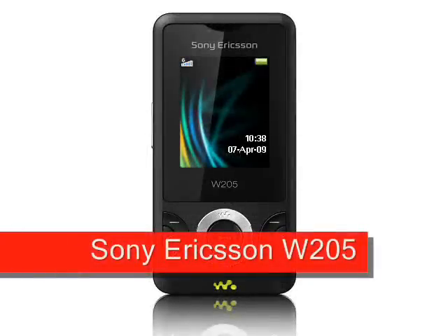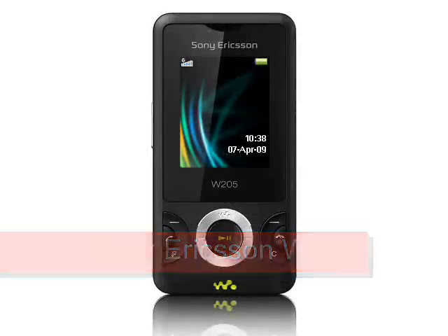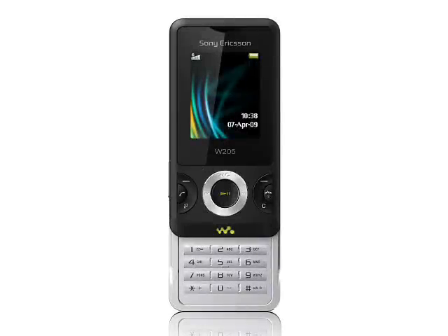Sony Ericsson W205, expected Q2 2009. The Sony Ericsson W205 is the 33rd Walkman phone to be announced, but Sony Ericsson hope that it will be many customers' first Walkman phone. This is a dual-band GSM phone with a 1.3 megapixel camera and a 1.8-inch 128x160 pixel display.